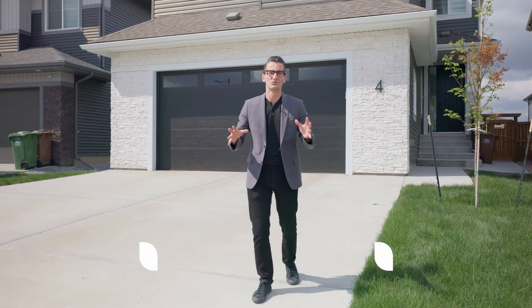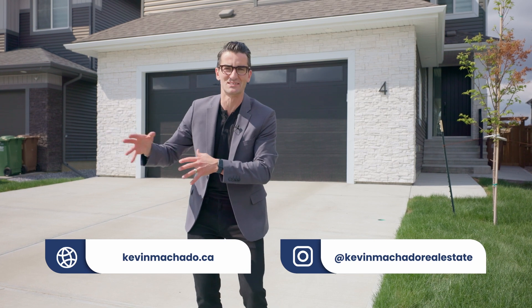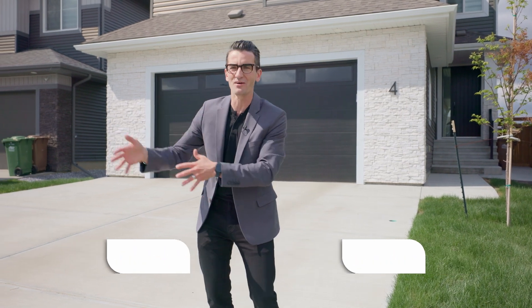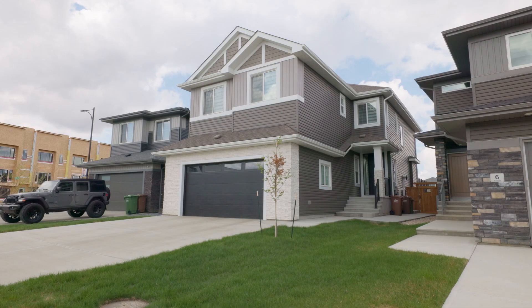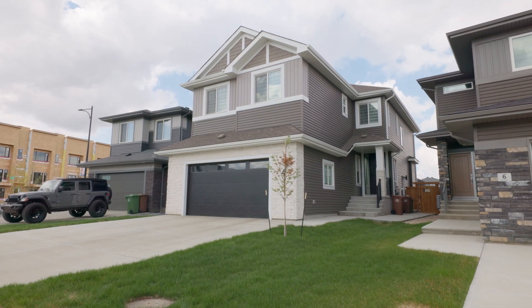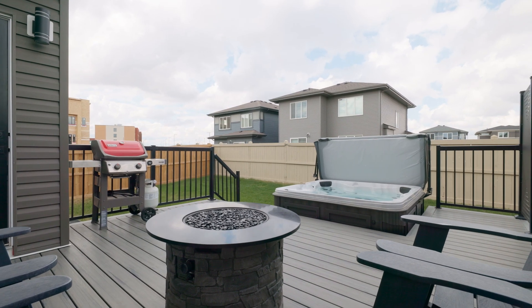All right, everybody, I have this beautiful two-story home here in Aaron Ridge North that's walking distance to Costco, to Starbucks, to grocery and restaurants. This home is four bedrooms, air-conditioned, oversized, pristine garage, and you're going to love the outside with the hot tub and the concrete pad going out to the back.